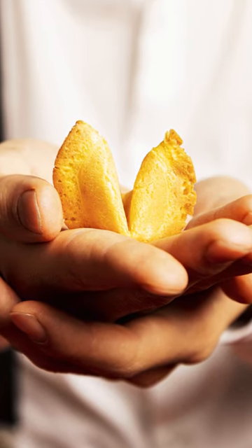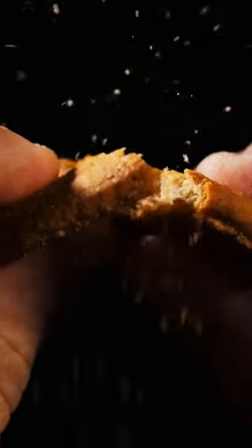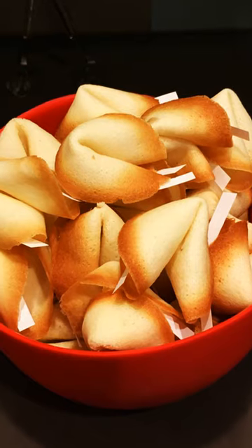Then bakers let the sugar do its trick. When the dough cooled down, the sugar hardened into a crispy and shiny golden cookie.